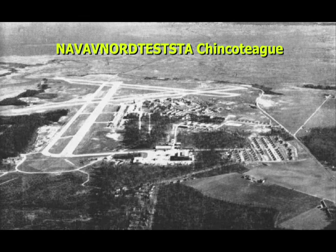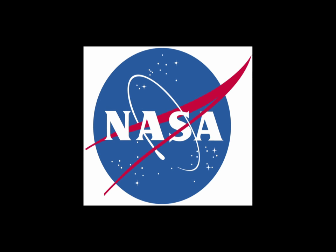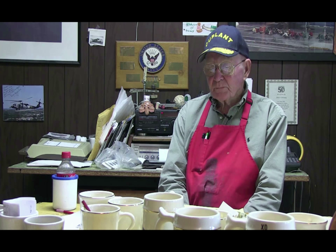After World War II, the facility became the Navy Aviation Ordnance Test Station. In 1959, NASA acquired Naval Auxiliary Air Station Chincoteague and has operated the facility as such to this day.